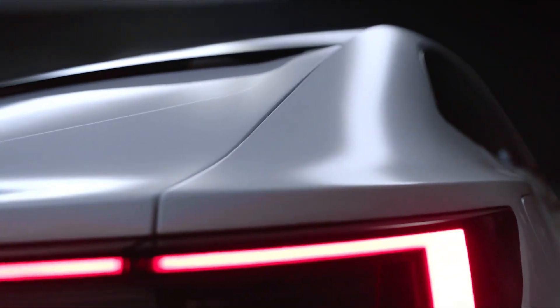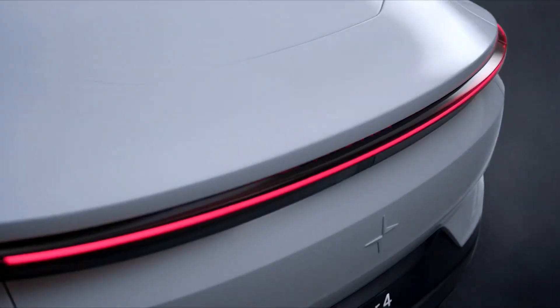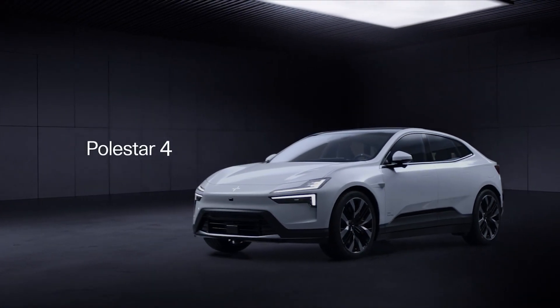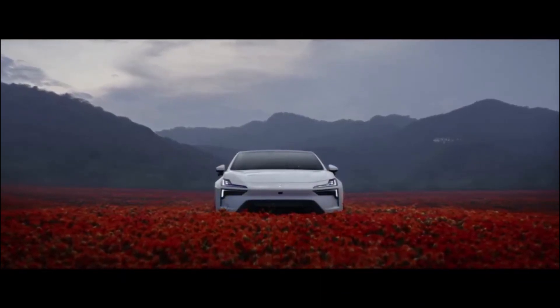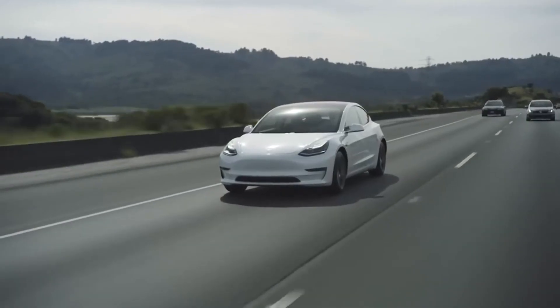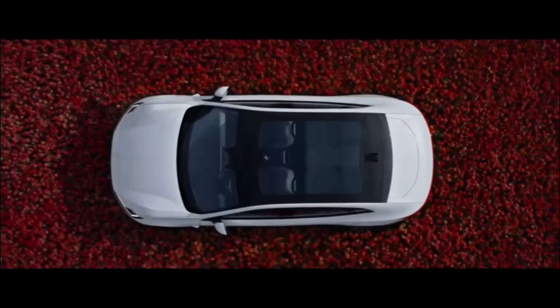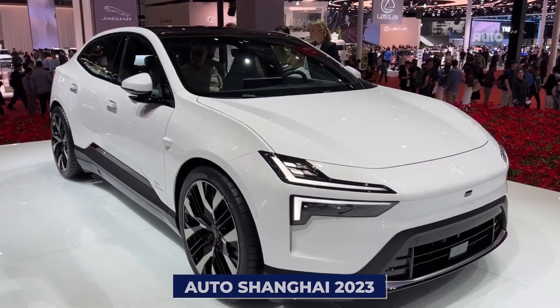Minimalism is the most attractive. It isn't just about paring things down to the essentials — it's about crafting efficiency and elevating aesthetics to an art form. Think of Polestar, a name synonymous with minimalistic design and the triumph with the Polestar 2, a direct contender to Tesla's Model 3. Now they've unveiled their latest masterpiece, the Polestar 4, at the glitzy stage of Auto Shanghai 2023.